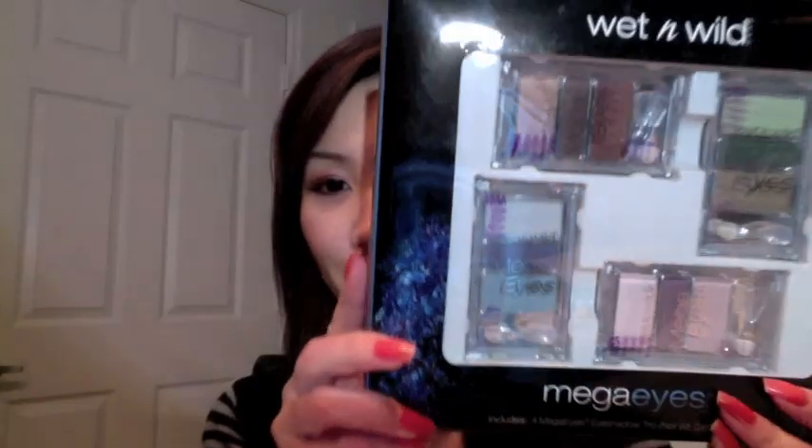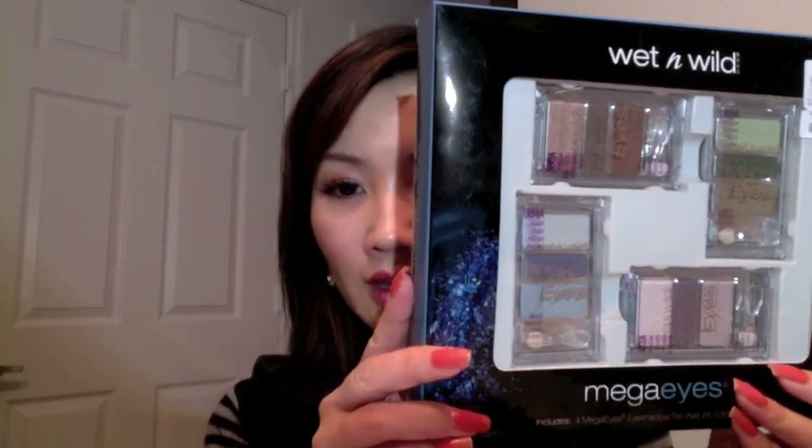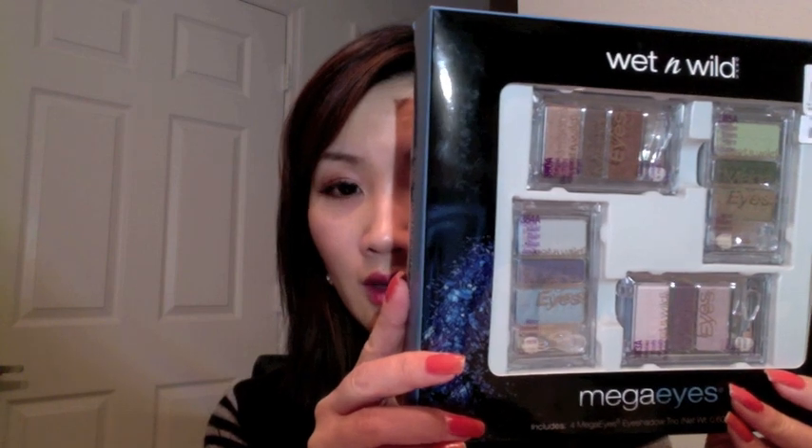I have these limited edition ones. This one I talked about on my face of the day. There are some very interesting colors — the red one, the bronze one, it's very pretty. I just didn't have time to really play with it because of a busy work schedule. And this one I got from Ross — if you can go, maybe they still have it. It's only like $4.99 for four palettes, and that's a really good deal because usually they are $2.99 per one. It's a very natural color.